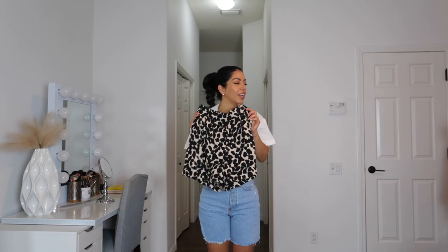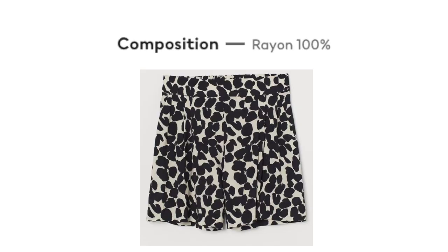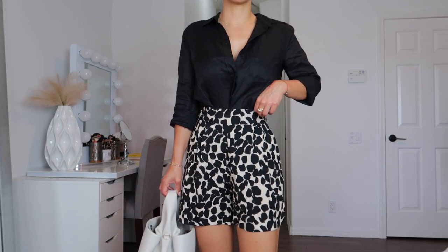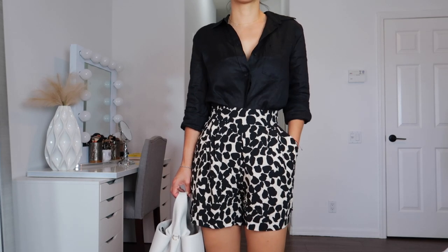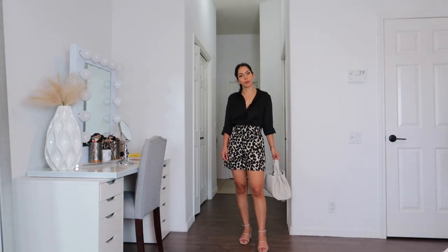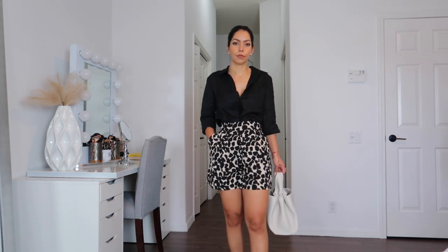I also got these shorts — they kind of look similar to the linen shorts I showed earlier but these are not linen. They're 100% viscose. They're pull-up shorts again; once you have them on they fit perfectly around the waist and are loose around the hips. They have side pockets. These are perfect shorts for me throughout summer because I can dress them down or dress them up — they're comfortable and perfect for hot weather.